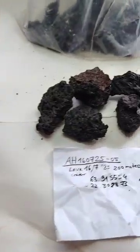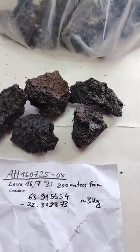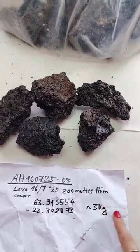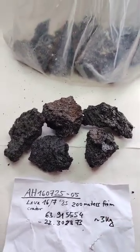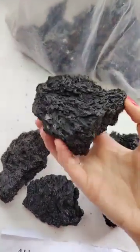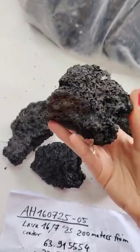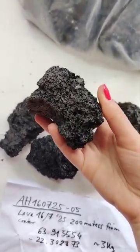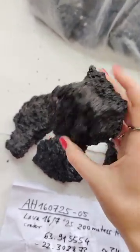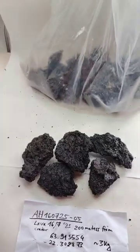Then we have some lava samples. This one was collected 200 meters from the crater, so just very close to the crater. They are quite heavy actually — very compact, let's say. And we have a full bag of it.